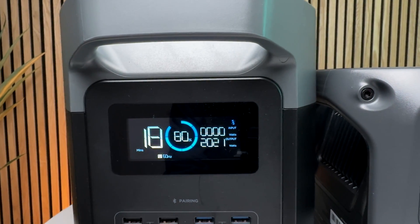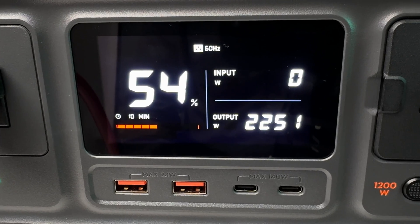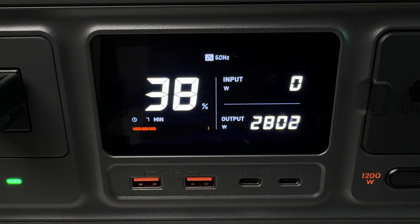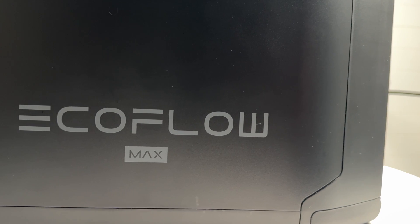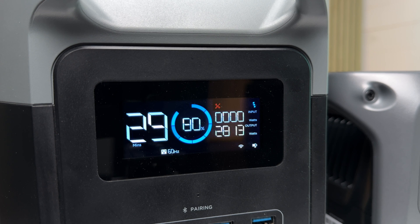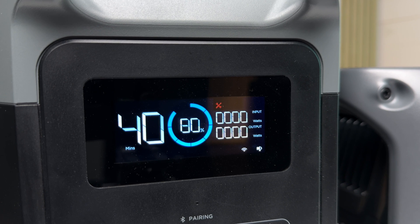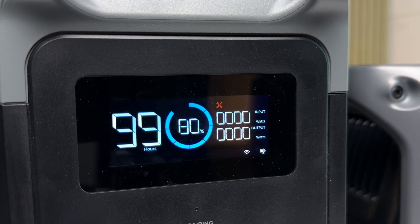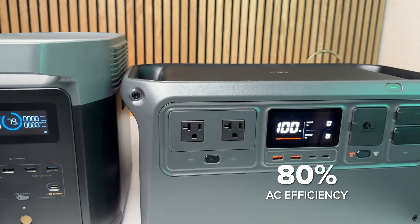At 2000 watts the Delta 2 overloaded after 30 seconds while the DJI had no problem running continuously. It also ran its 2200-watt rating for 20 minutes straight. I pushed it all the way to 2800 watts before it overloaded, running that for a full 30 seconds, and even pulled 2900 watts for a second — so this thing has a ton of headroom. Out of curiosity I tested the much larger EcoFlow Delta 2 Max with the same 2800-watt load and it shut down after 30 seconds. So the inverter in this tiny 1 kWh DJI unit is just as powerful as the Delta 2 Max — that's incredible. In my AC capacity test I measured 800 watt-hours, or 80 percent efficiency, which is average and similar to the EcoFlow.